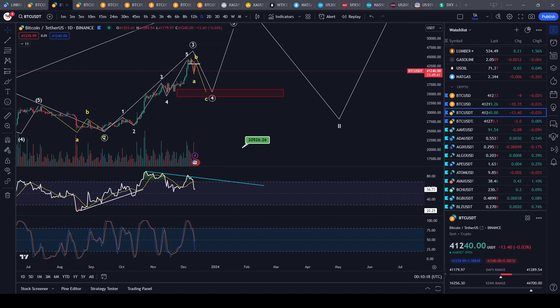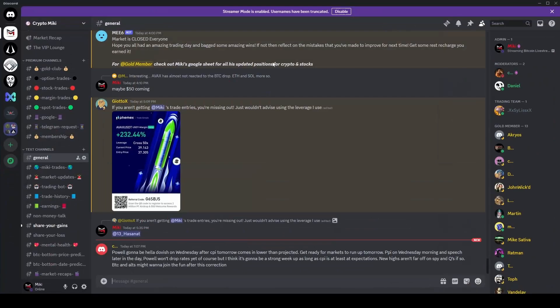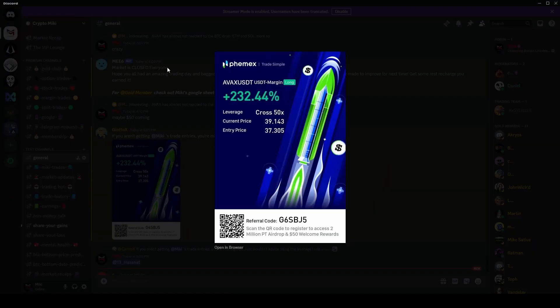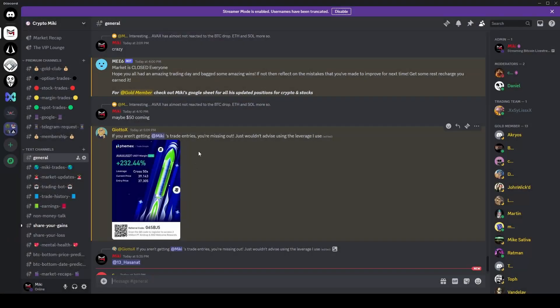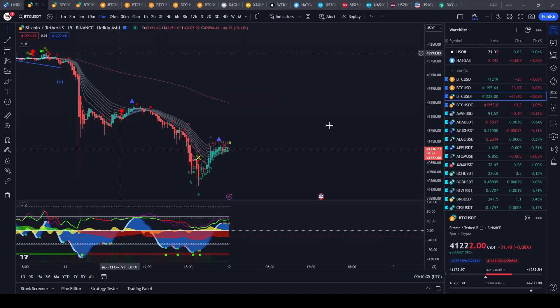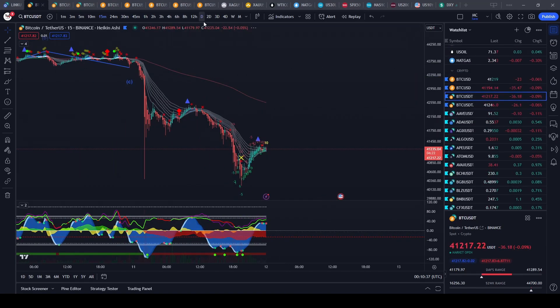I'll update you guys on how and when I'm going to be entering my trades inside the discord. You can see we actually got some really happy members today — Jodo got a very big win on that AVAX entry. He's using a lot of leverage, but very very happy overall.